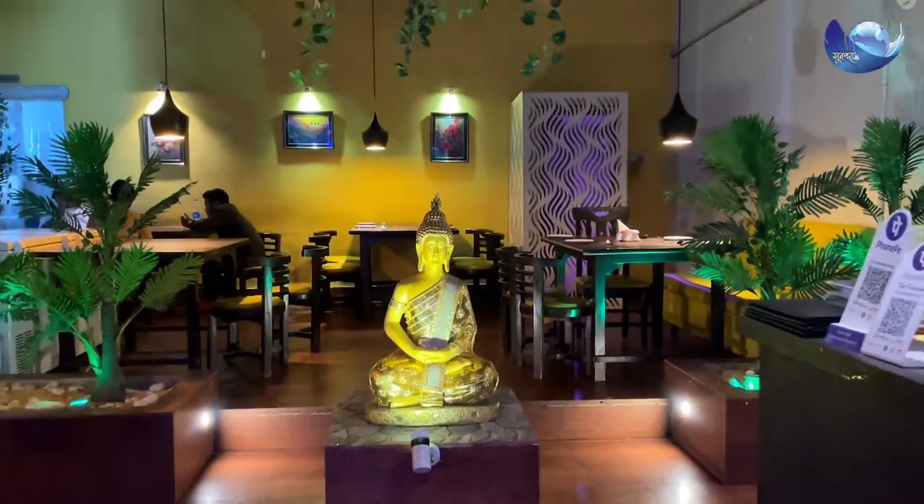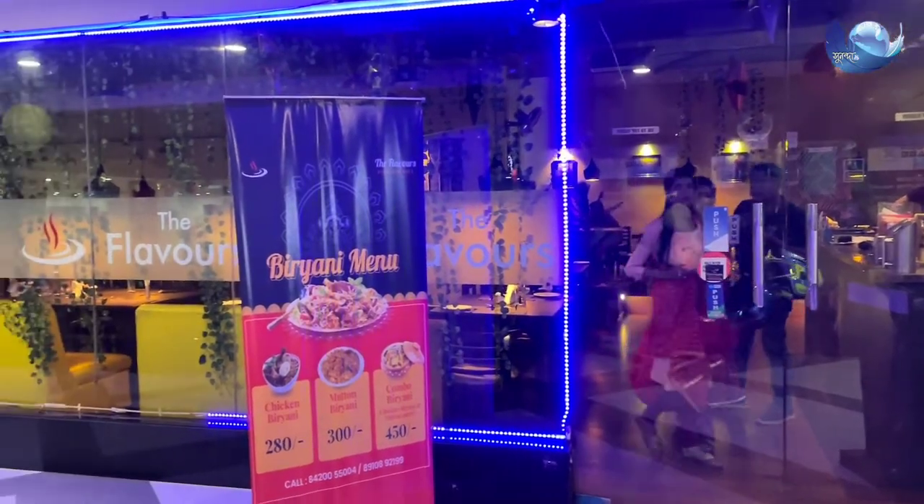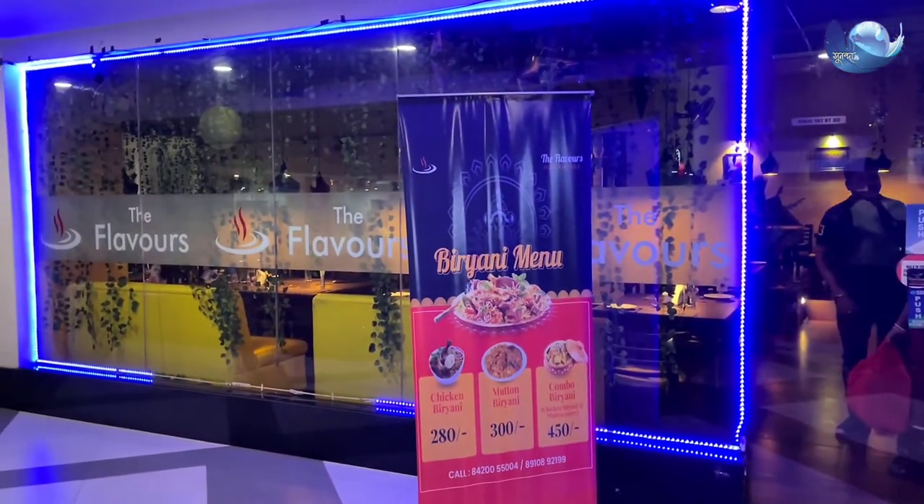Hello guys, we are going to share this with you today. Let's get the flavors from Naranthapur Wood Square.